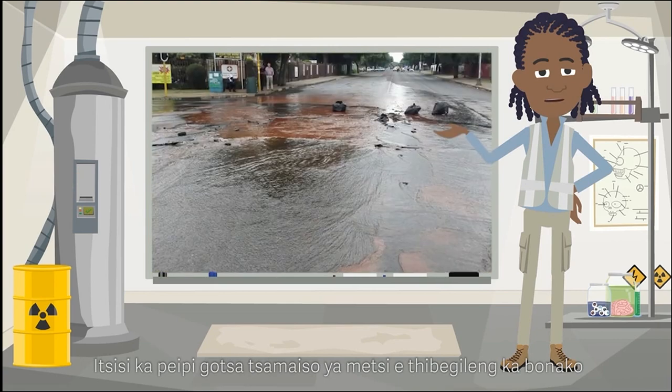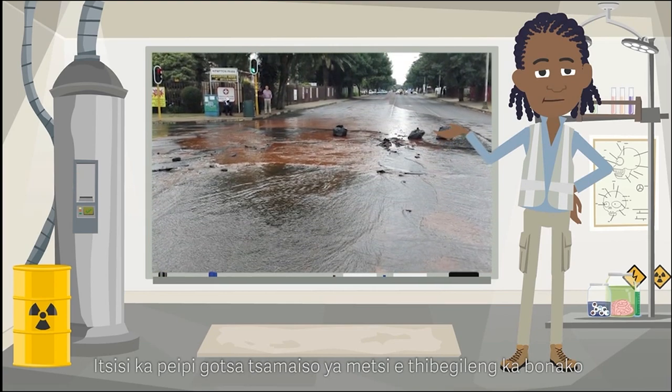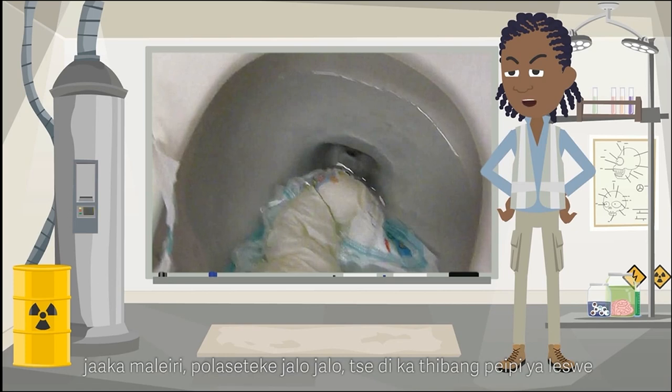Report any blocked pipe or stormwater drain and overflowing manhole immediately. Do not flush any foreign objects such as nappies, rubbish, plastic, etc. down the toilet that can block the sewer pipes.